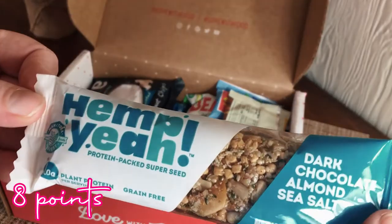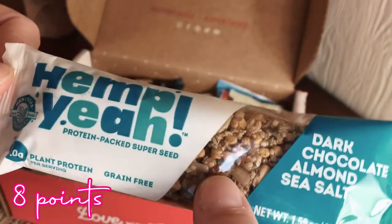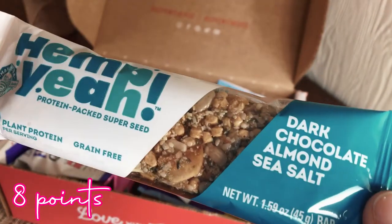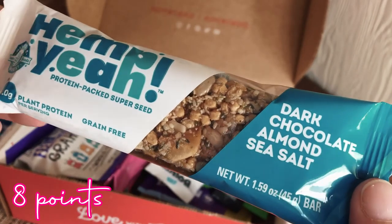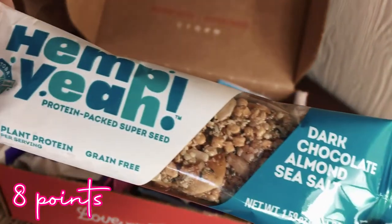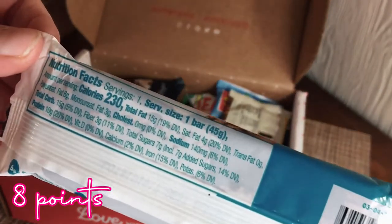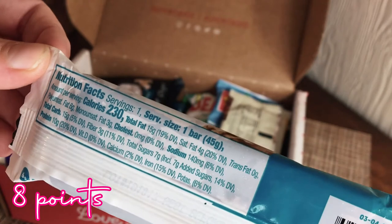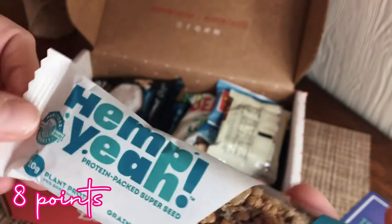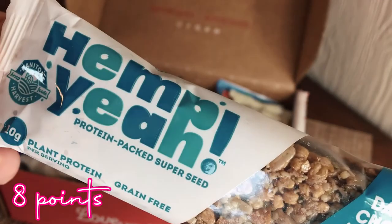Oh my gosh, there's so much stuff in here! Next is Hemp Yeah — protein packed super seed, dark chocolate almond sea salt — it's like a protein bar. It was out in my mailbox though and it's like 100 degrees, so the texture may not be as soft once it cools off. It has 10 grams of plant protein, grain-free, 230 calories, 15 carbs, 7 grams of sugar. I've never had hemp seeds so I'm excited to try this!